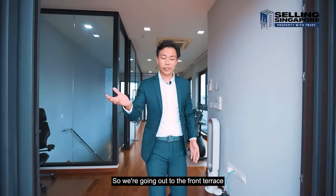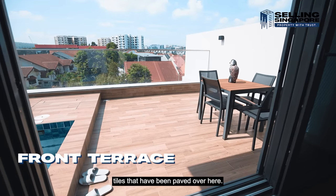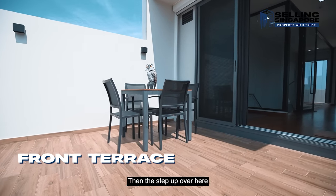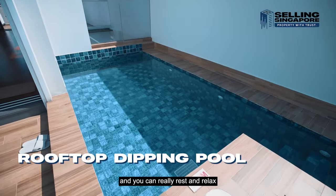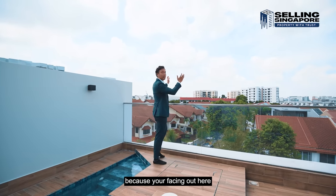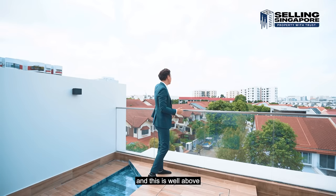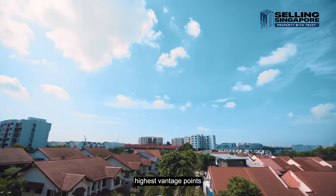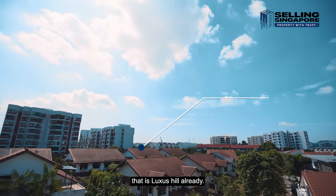Going out to the front terrace, we step out into more outdoor space with wood look-alike tiles. There's an outdoor hangout area with dining table and chairs, and stepping up brings you into this lovely rooftop pool — perfect to rest and relax with family under the night sky. You're facing southeast so you get morning sun, and being at the highest vantage point on this hill, you're well above all your neighbors. Looking diagonally over there is Lux's Hill.